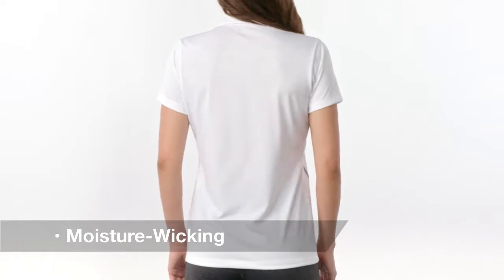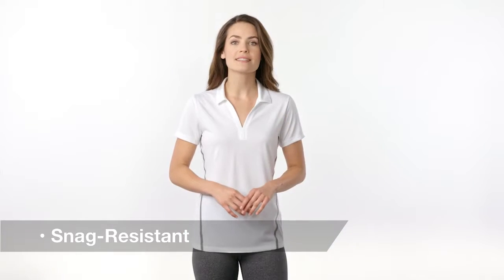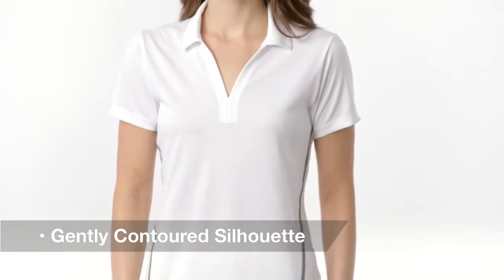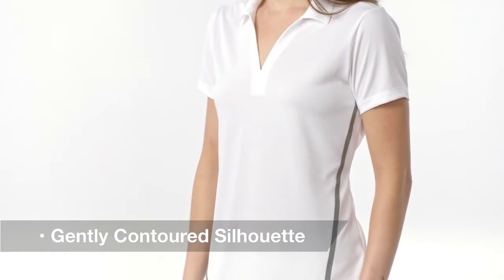If your clothes take a beating, this polo can handle it. With moisture wicking and snag resistance built in, this ladies polo is made to perform. Contrast tech taping and a gently contoured silhouette add a trend right touch, while its posi charge technology will keep colors and logos looking crisp.